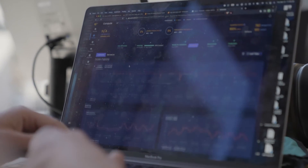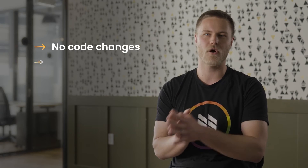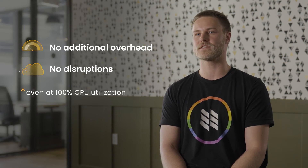At this point, we discovered Granulate. Granulate offered a solution supporting continuous real-time optimization with no code changes and no R&D efforts on our side. Additionally, with 100% CPU utilization on some of our workloads, we liked that Granulate wouldn't introduce additional overhead or disruptions to those services.